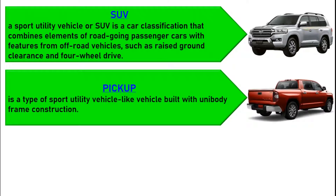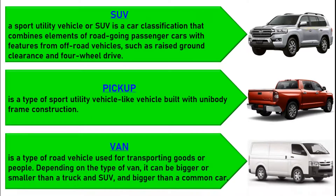A crossover, crossover SUV, or crossover utility vehicle (CUV) is a type of utility vehicle built with unibody frame construction. A pickup truck, or pickup, is a light-duty truck that has an enclosed cabin and an open cargo area with low sides and tailgate.